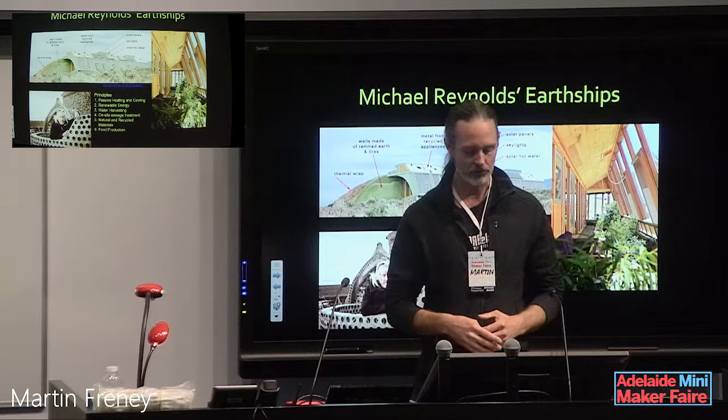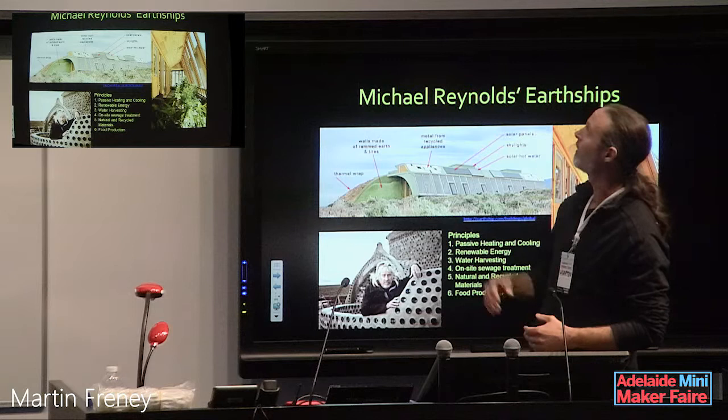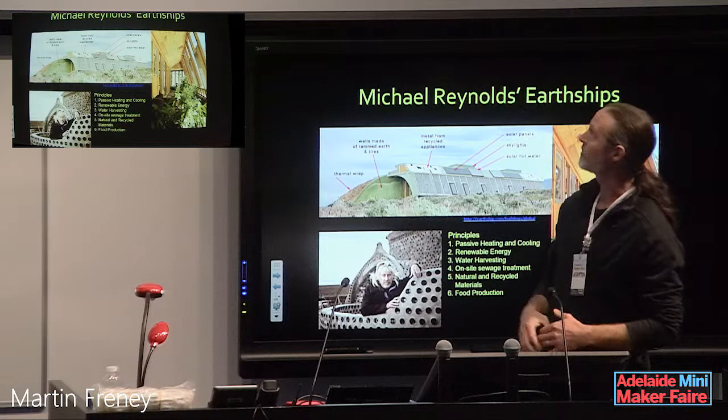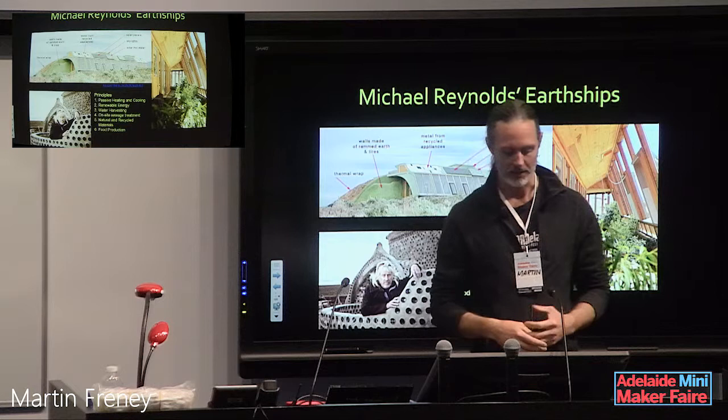Regarding natural and recycled materials: up on the roof they're chopping up bits of sheet metal from old fridges and washing machines to make roofing tiles. There are the tire walls, green walls on the side, and they also use lots of beer bottles and beer cans to make walls as well — that can be quite beautiful.